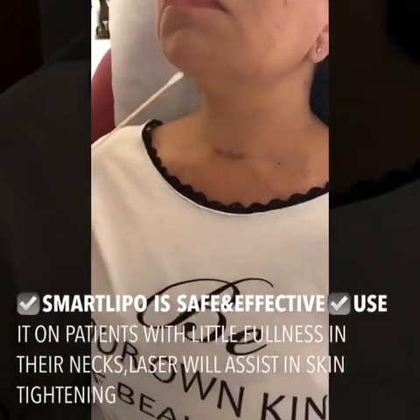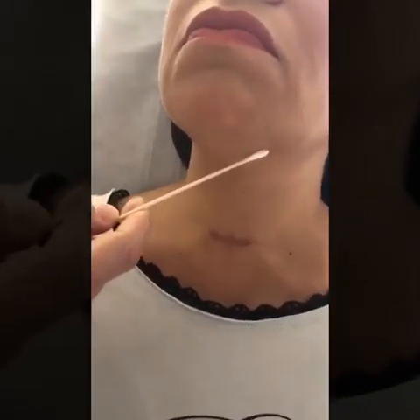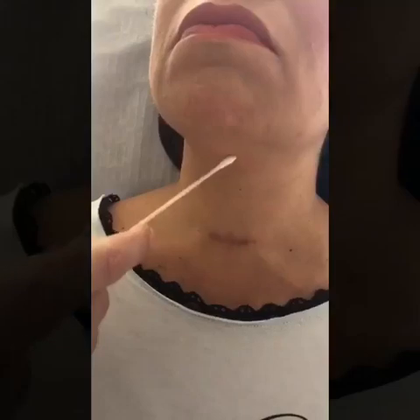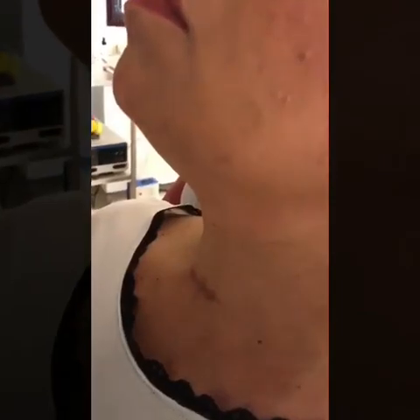We have a patient here today who will proceed with neck liposuction using the SmartLipo-assisted lipectomy. You can see here the excess fat that will be removed as we reshape down this area of jowling. This procedure will be done in the office with local anesthesia. We treat the area with SmartLipo and perform liposuction, while at the same time placing two sutures to give the neck a nice delineation. The patient will return to work the same day.